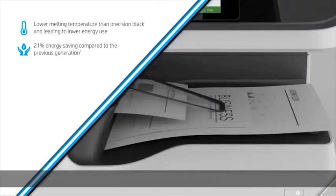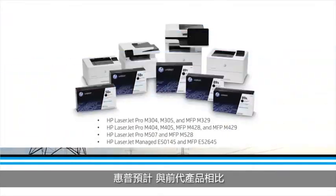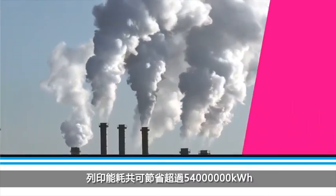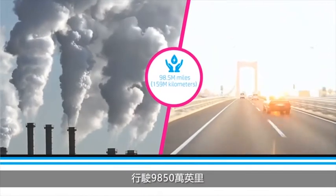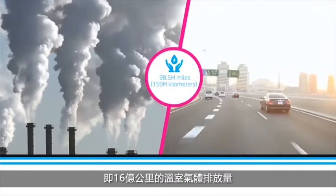HP projects savings of over 54 million kilowatt hours of energy from lifetime printer use for all of the new LaserJet 300, 400 series, and 500 series monochrome printers combined, compared to their predecessor products. This combined energy savings is equivalent to the greenhouse gas emissions from 98.5 million miles — 159 million kilometers — driven by an average passenger vehicle.